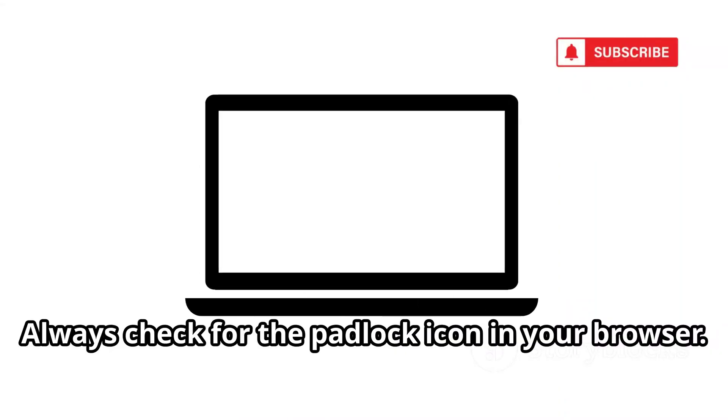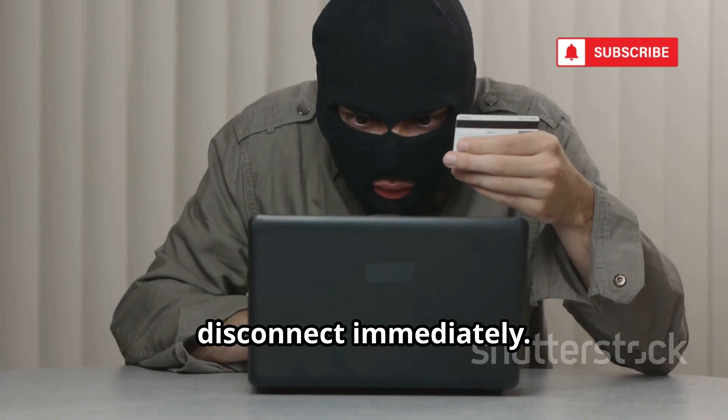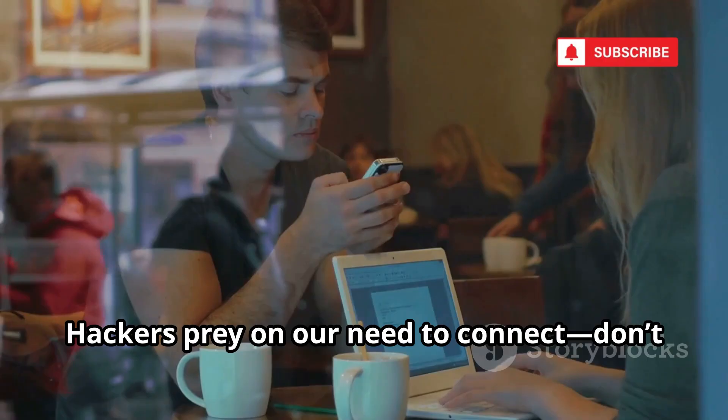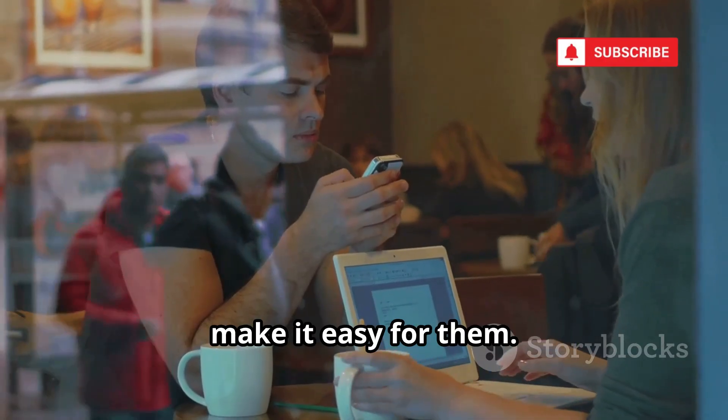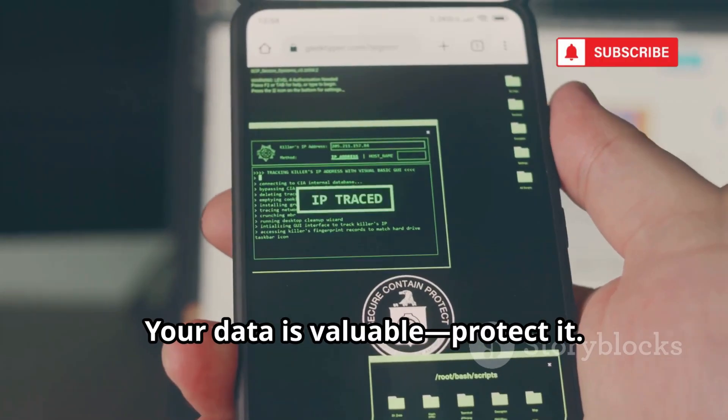Always check for the padlock icon in your browser. If a public Wi-Fi asks for unusual info, disconnect immediately. Hackers prey on our need to connect — don't make it easy for them. Stay alert, especially in public spaces. Your data is valuable. Protect it.